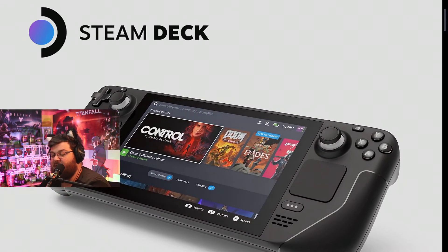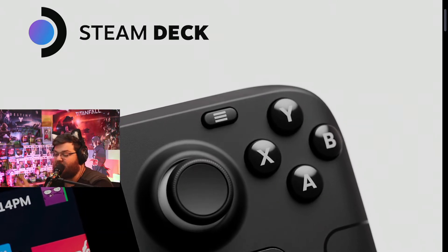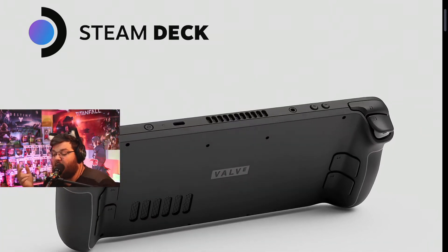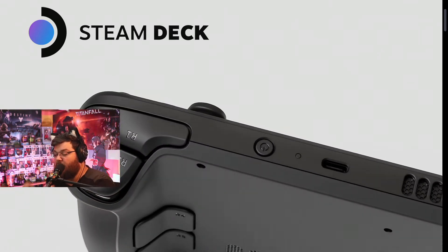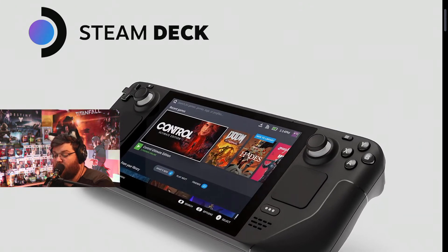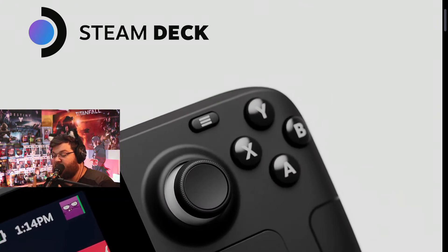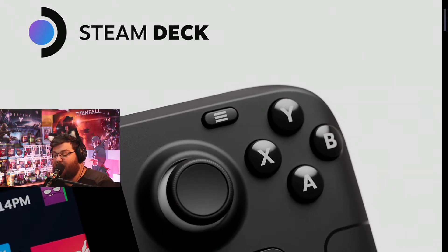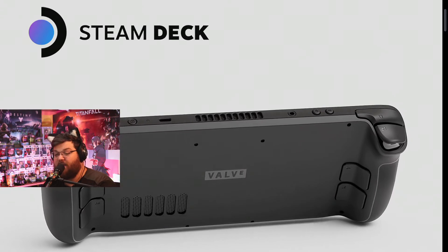For controls, the Steam Deck features standard gamepad inputs: A, B, X, Y buttons, a D-pad, left and right analog triggers and bumpers, two analog thumbsticks with capacitive touch, and four assignable grip buttons on the back — similar to the Steam controller and the 8BitDo Pro 2 controller.